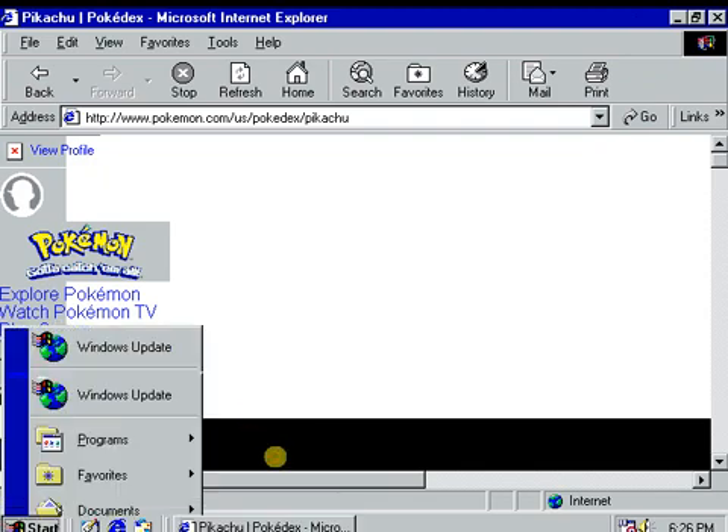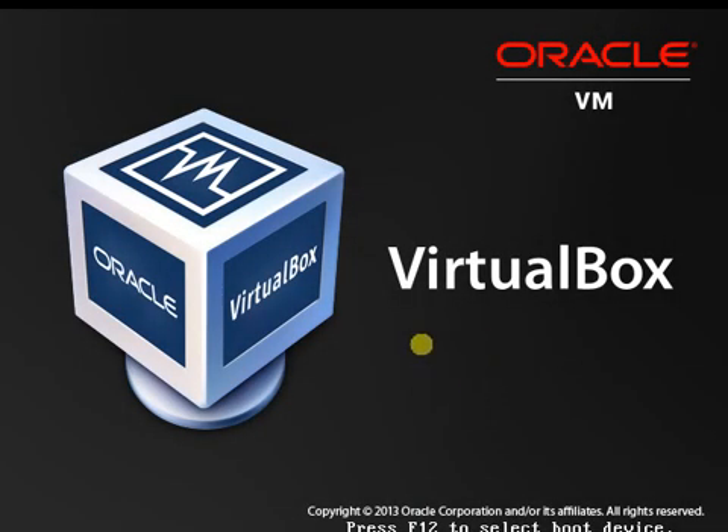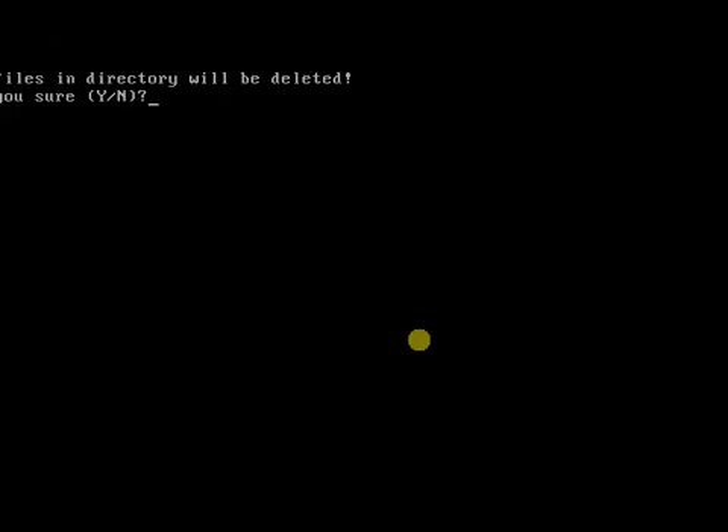Let's restart the computer. Now you can see when this boots up — boot from hard disk. It says 'all files in the directory will be deleted, are you sure?' Most people in this scenario would say no. It asks you again, and most people again would say no. Then, as you can see, Windows boots up nice and dandy.